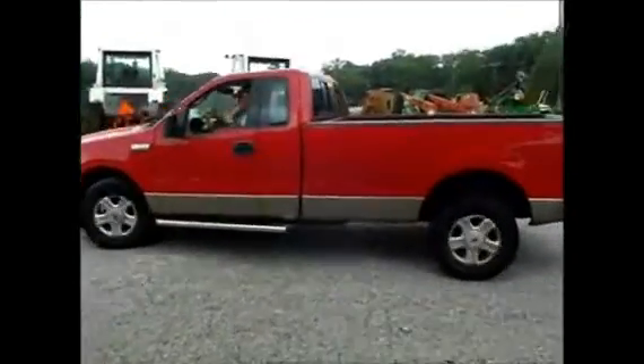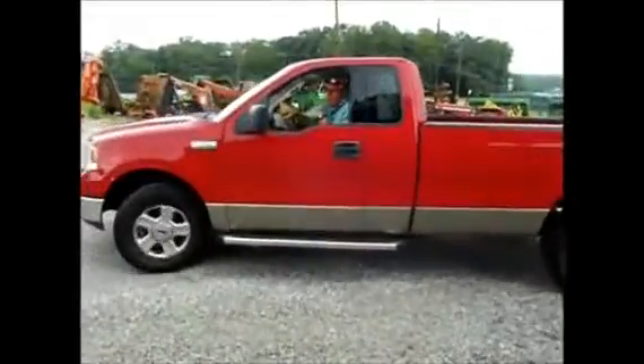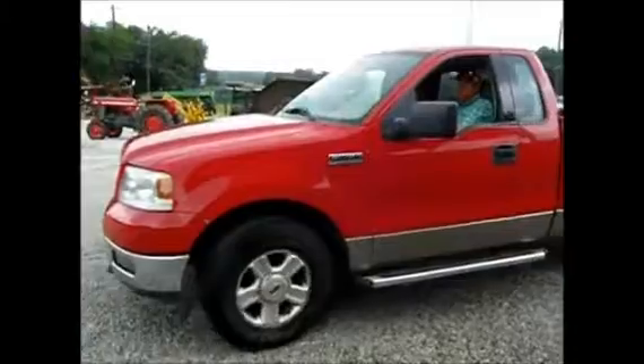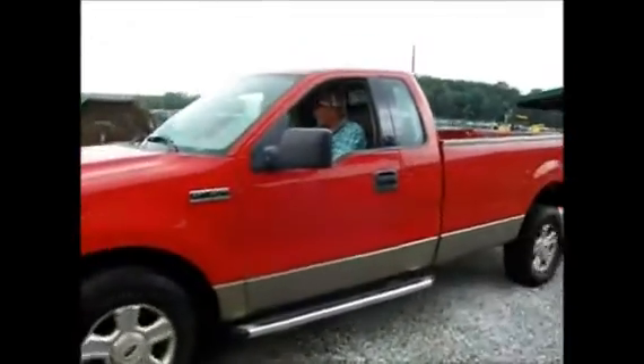The fan belt has worked. You can kind of hear that when you accelerate it. It seems like the four-wheel drive is trying to work, but when I put it in it didn't seem to be spinning as fast. There's the two-wheel drive.